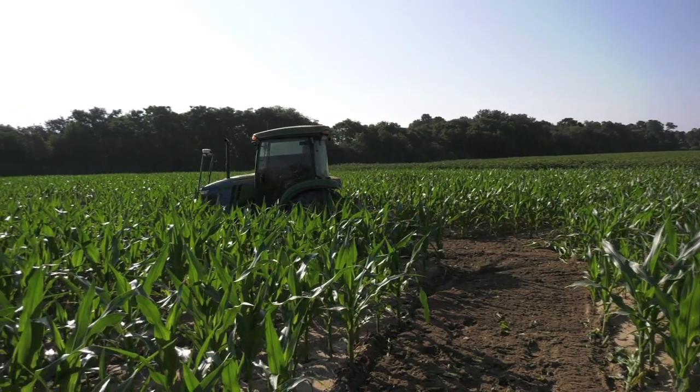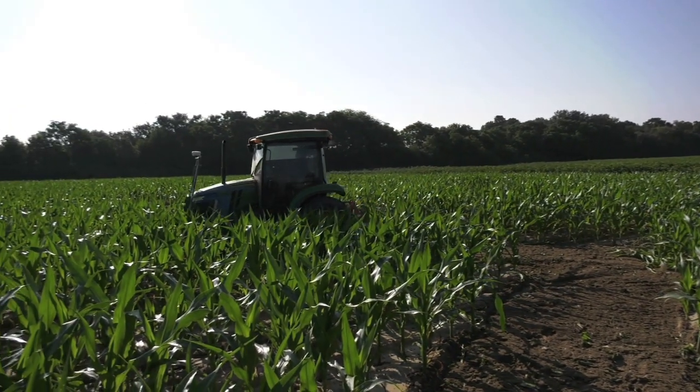I heard about a corn maze and I thought it sounded like a really fun idea. I was farming at the time, and so I thought I'd like to do one out on our farm. We were doing a lot with GPS at the time, and my brother had a GPS company that we were working with, and we developed a way to cut a corn maze out with GPS.